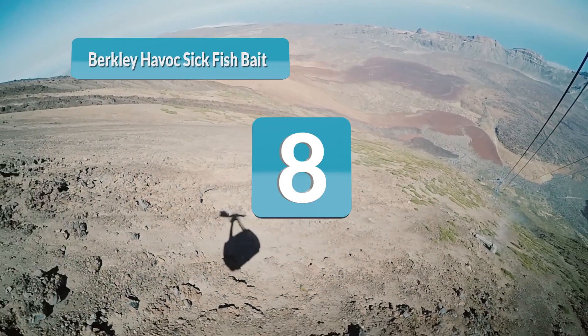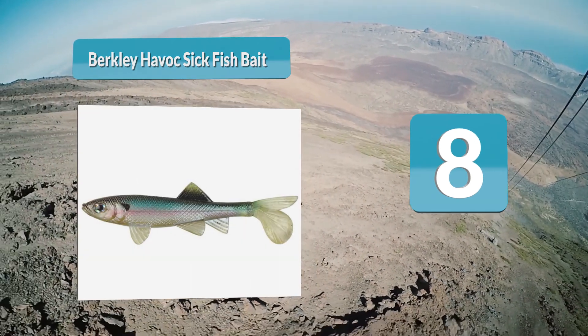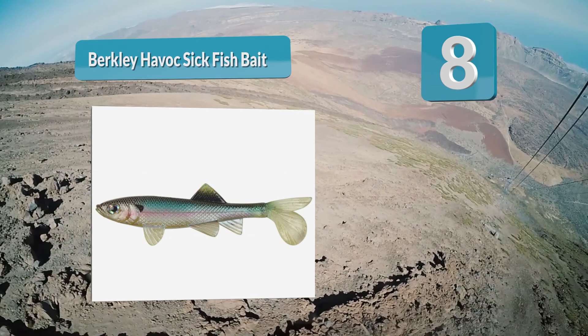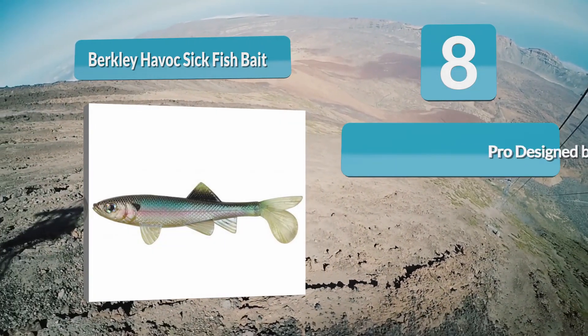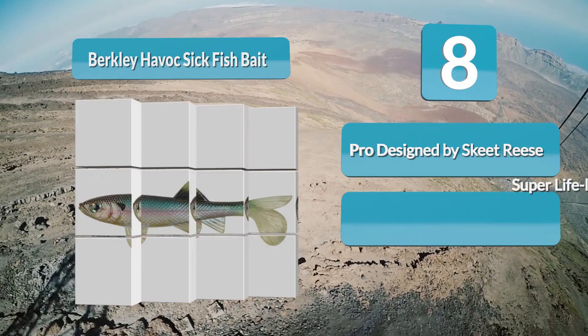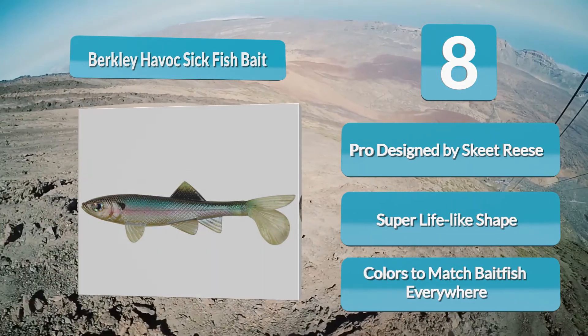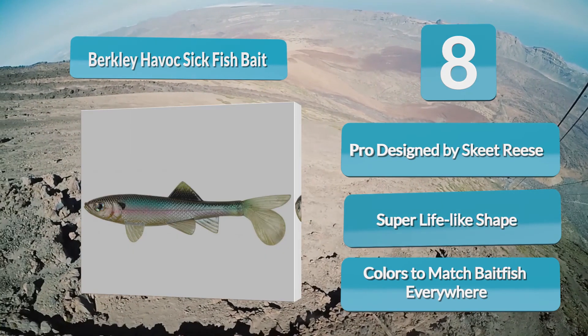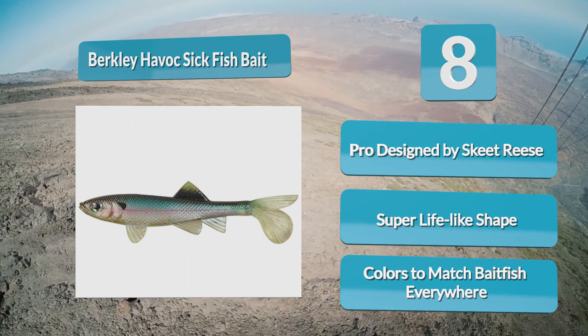Number 8: Berkley Havoc Sick Fish Bait. Berkley is a trusted fishing brand, and the Berkley Havoc Sick Fish Bait is a top-tier swimbait sure to help you make an impressive catch. This swimbait is made with the highest quality materials and designed to look as real as possible. It has a super lifelike shape with extra noticeable protruding fins. The Berkley Havoc Sick Fish Bait has amazing action that mimics the swimming movement of a sick or injured baitfish.